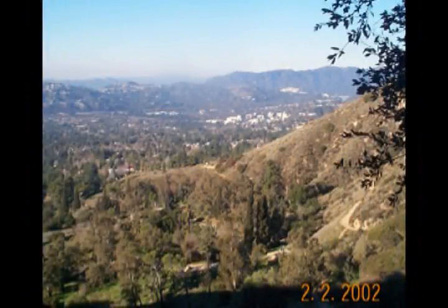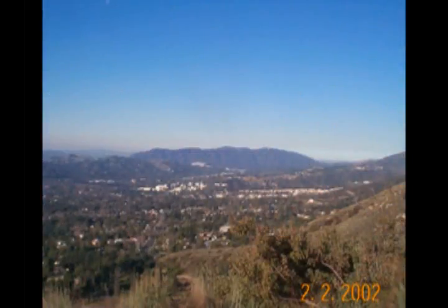As you start climbing, you get some views of the surrounding country. Some of it is looking towards Pasadena, and then towards the Verdugo Mountains — that's JPL there in the sort of foreground.